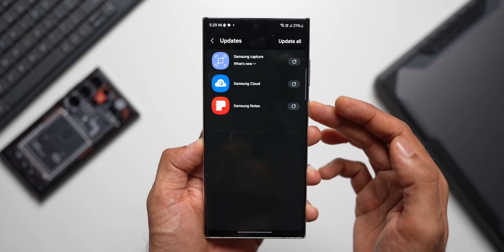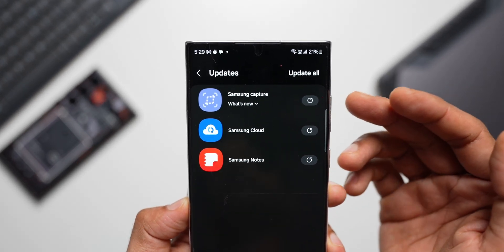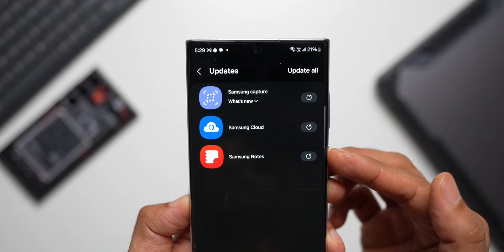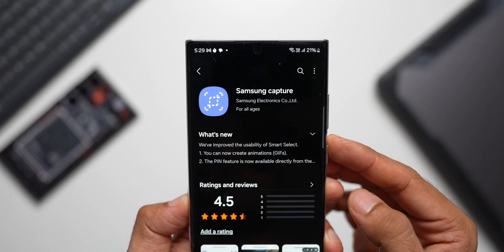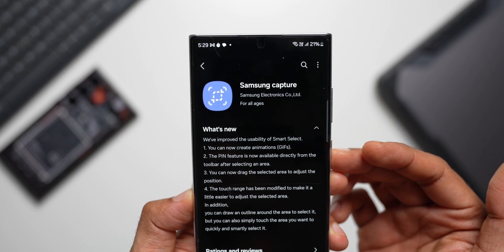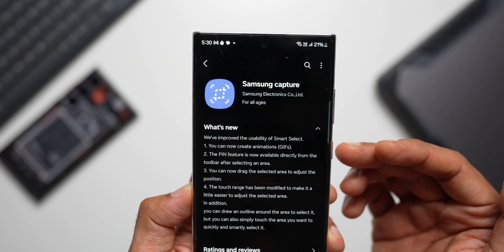Let's open the Galaxy Store, tap on Menu, and tap on Update to see if there are any new updates. We have the Samsung Capture update, which is the Smart Select feature, and a couple of other updates for Samsung Cloud and Samsung Notes. Tapping on Samsung Capture — we have already discussed this update in previous videos.